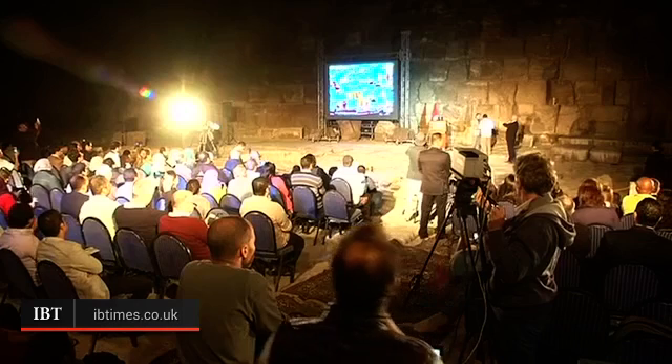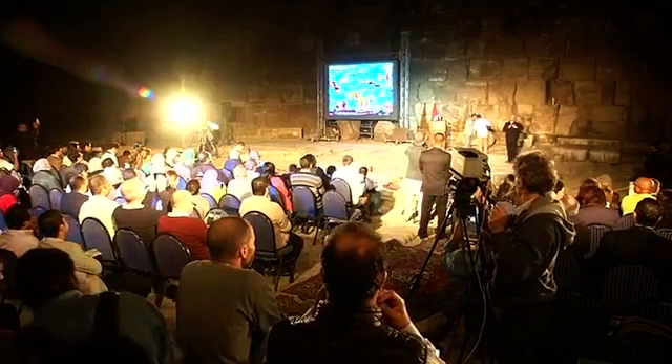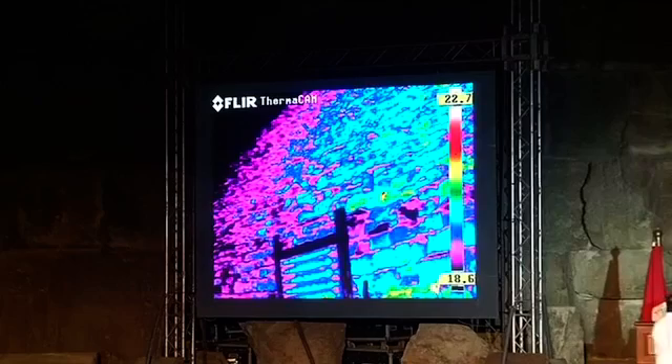The Egyptian Ministry of Antiquities has announced the preliminary results of the ScanPyramids project, indicating an anomaly in the Great Pyramid of Khufu that could uncover the secrets of ancient Egyptian structures. Through infrared thermography and non-invasive cosmic rays, the two-week research found three hot stones on the eastern side of the Khufu pyramid in Giza, one of the largest pyramids in Egypt and over 4,500 years old.